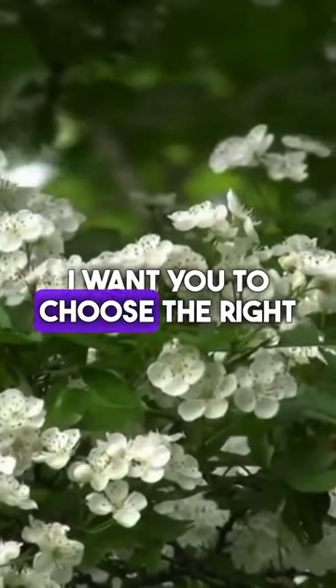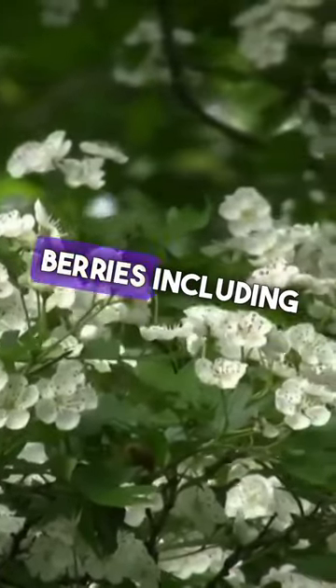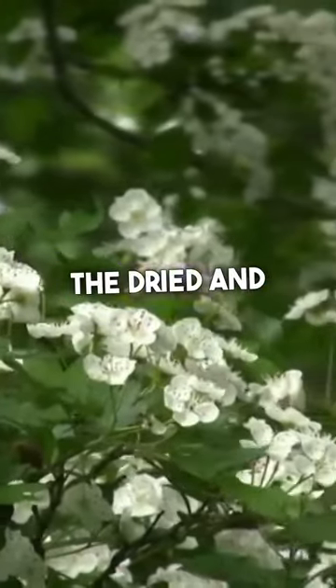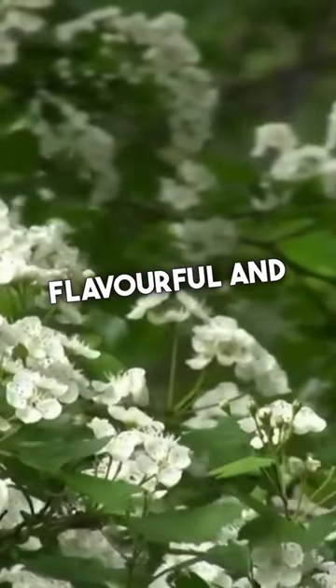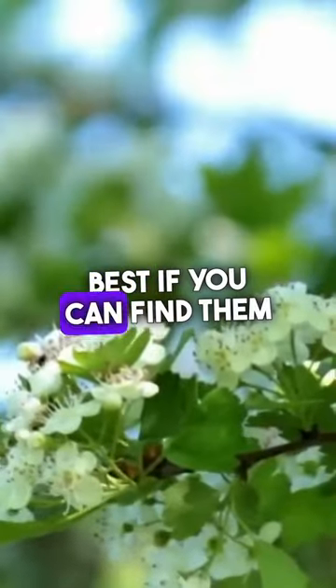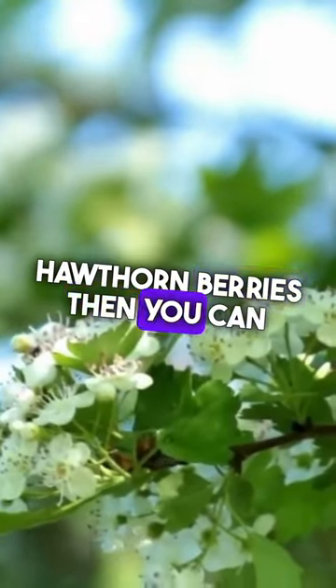First, choose the right type of hawthorn berries, because there are different types, including fresh, dried, and frozen. The fresh berries are the most flavorful and are best if you can find them. But if you cannot find fresh hawthorn berries, frozen or dried berries will also work.